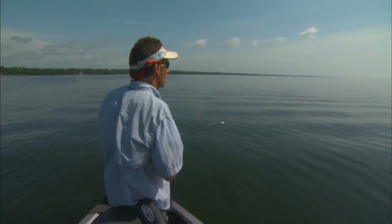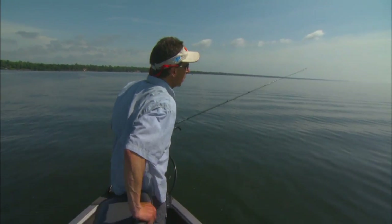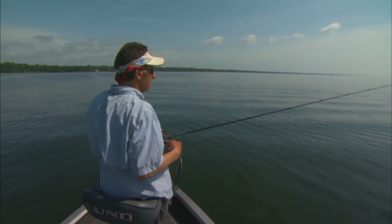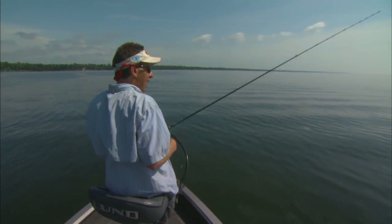The prime time for topwater, the fish are scattered. You can just fan cast in an area and call these fish in. It's not like they're wadded up on a specific edge where you're making precise casts — you're covering water. One thing that's really critical for prop bait fishing, and actually almost any type of topwater fishing, is weather.